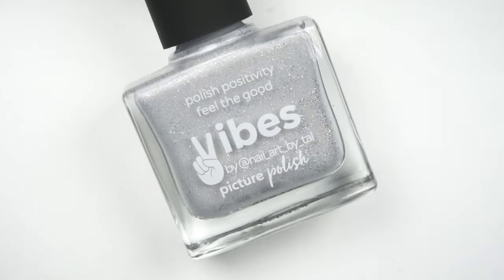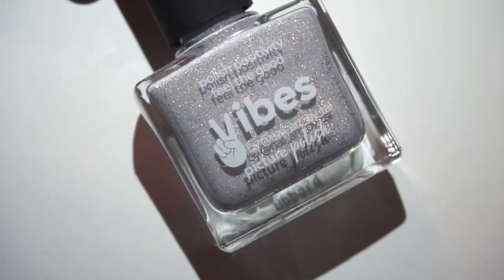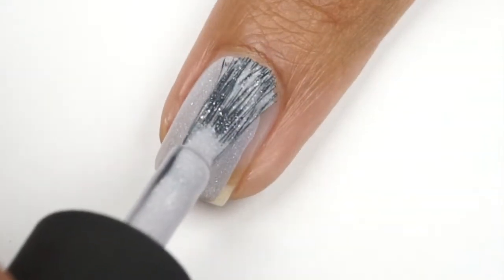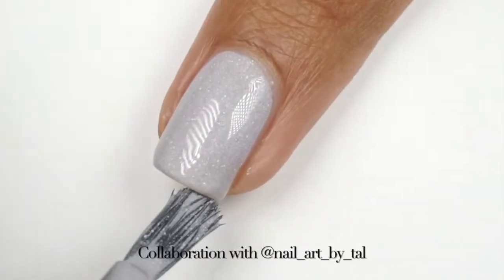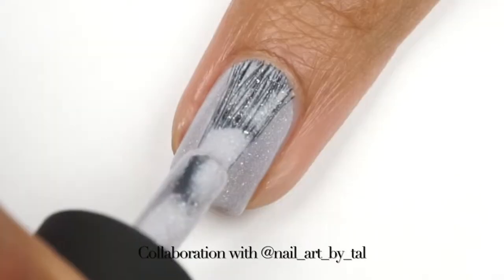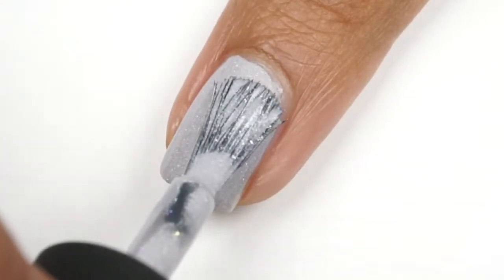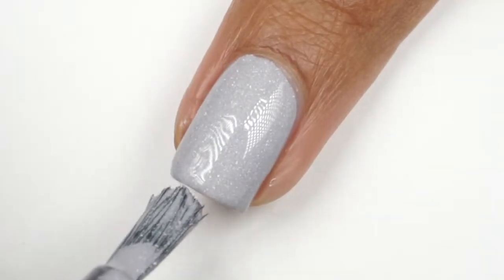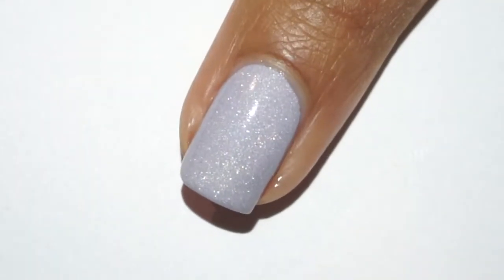The next polish is something so, so pretty. I mentioned this on my Instagram — I think this one is very unique and the coverage is just unreal. This is probably one that could easily be a one-coater for me. This one is described as a pewter scatter holo. I did apply two coats. I would say this one sits somewhere between white and gray, so it will depend a lot on your skin tone on how it looks. I really, really like it on me. You can check out the different complexion swatches on Picture Polish's Instagram and website to get an idea of how this polish would look on you. It is a very, very lovely color.